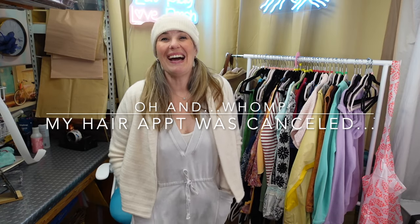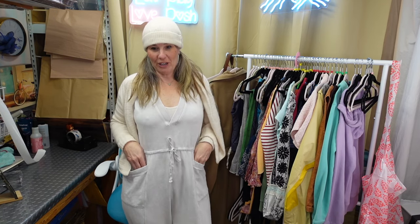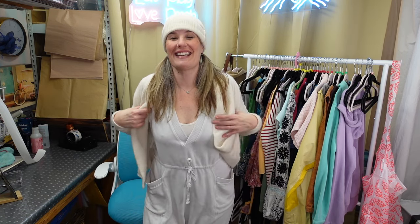So I'm out in the garage. I'm wearing this cute Zella romper. Zella is a Nordstrom activewear brand. It's free people vibe-ish and I'm also wearing a naked cashmere cardigan that I got at the bins.